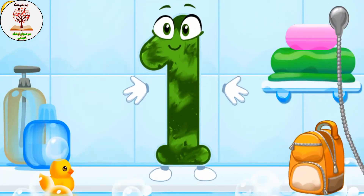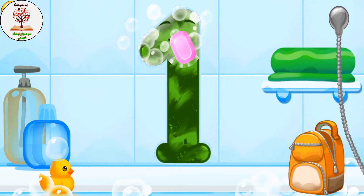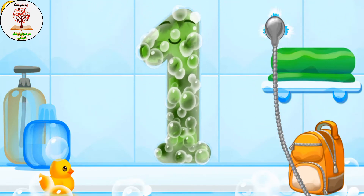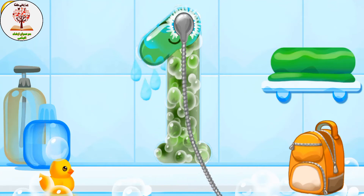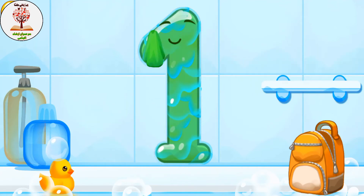Wash the number one. First apply soap on the number. Wash away the soap with water. Wipe the figure with a towel. Cool!